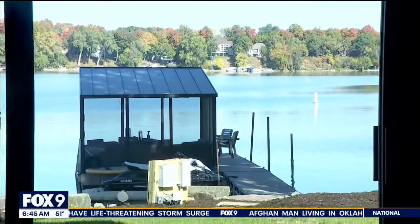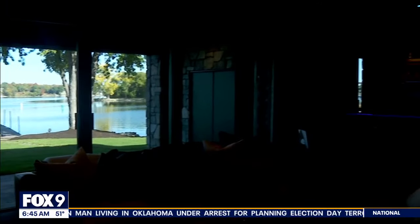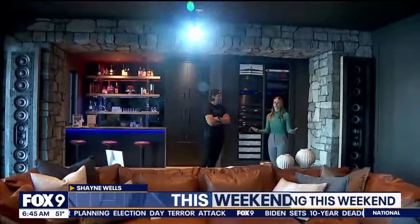We are going to show you around this gorgeous home on a peninsula on Prior Lake — absolutely stunning design — but we're starting in a place I've never considered starting a story before: in front of a wall of servers. And that's because it speaks largely to what this home is all about.